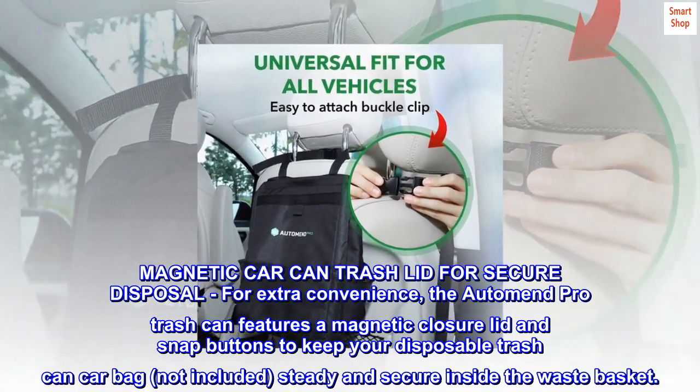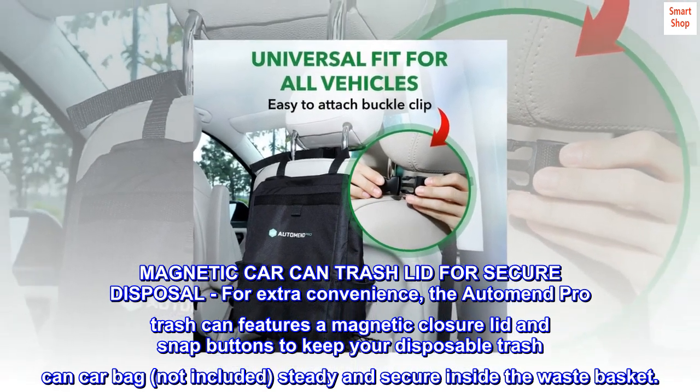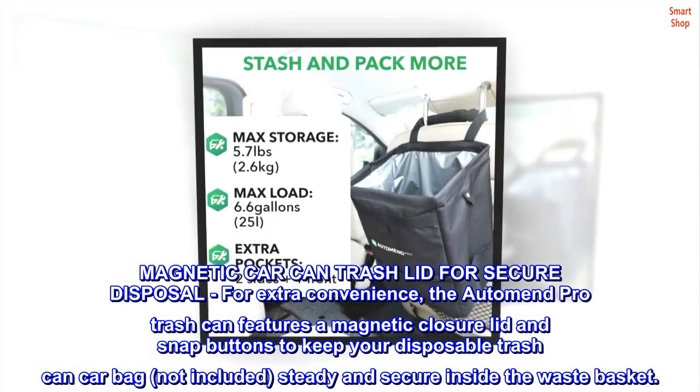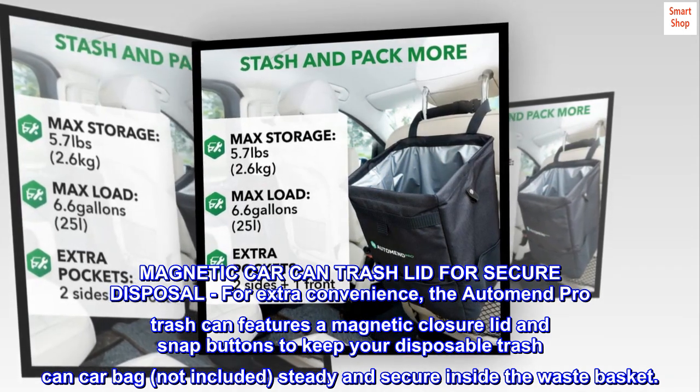Magnetic car can trash lid for secure disposal. For extra convenience, the AutoMend Pro Trash Can features a magnetic closure lid and snap buttons to keep your disposable trash can car bag — not included — steady and secure inside the wastebasket.